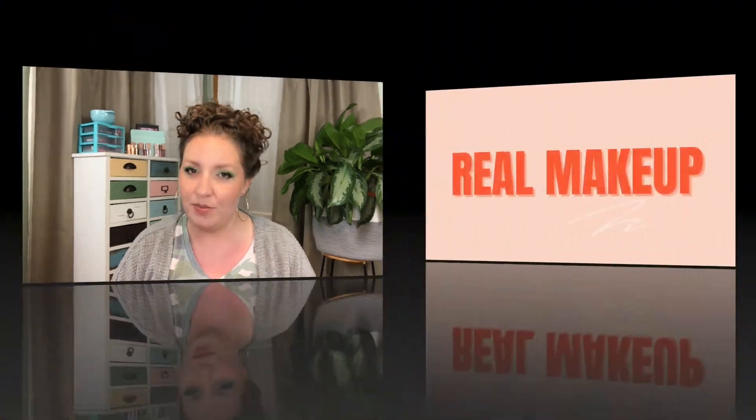Hi guys! Welcome to my channel. If you're new here, my name is Kyra and here on my channel we are all about real makeup for real life and real people.